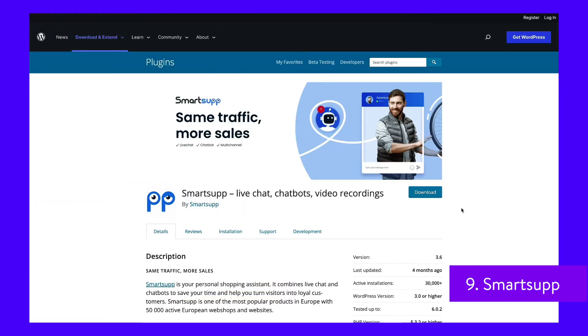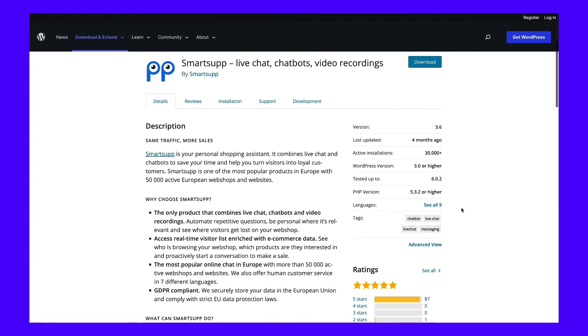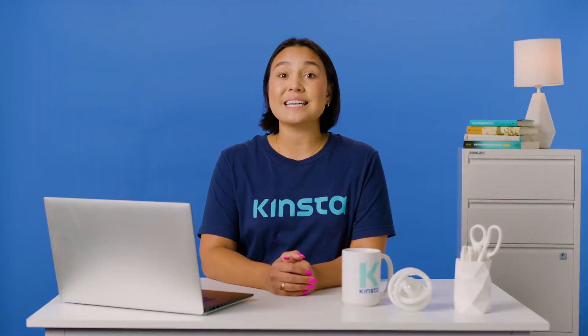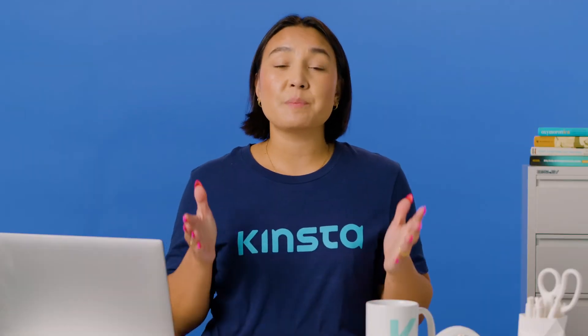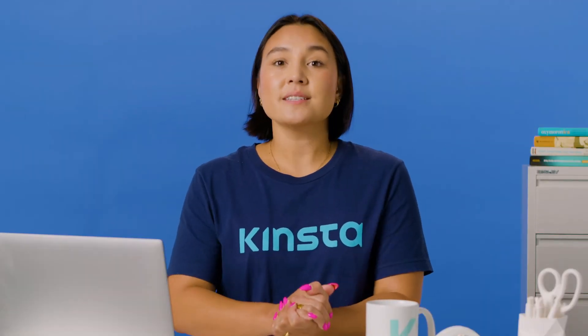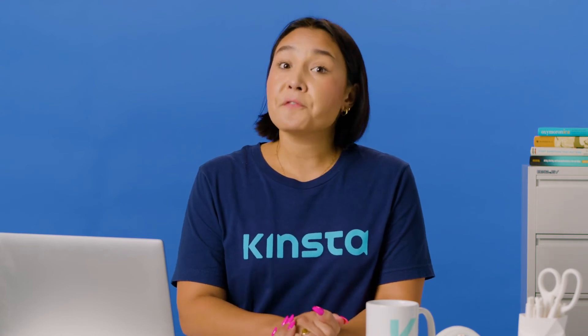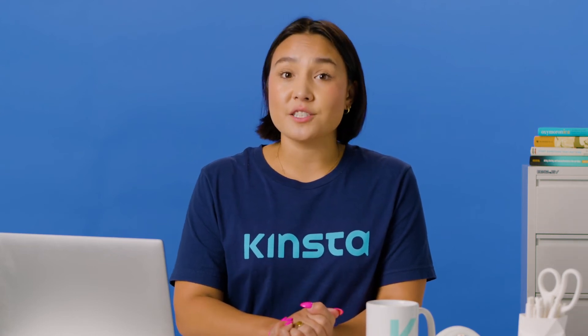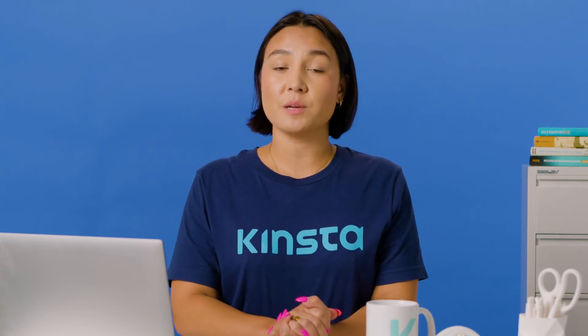SmartSup's goal is to help you make an instant connection with your site's visitors. The automated chat box engages visitors directly by sending them messages as soon as they enter your site. The multi-channel feature is ideal for responding to emails and chats in one place. SmartSup is particularly popular in Europe since it complies with the General Data Protection Regulation. The free option is ideal for freelancers and personal websites, while premium plans start at $19.50 per month.